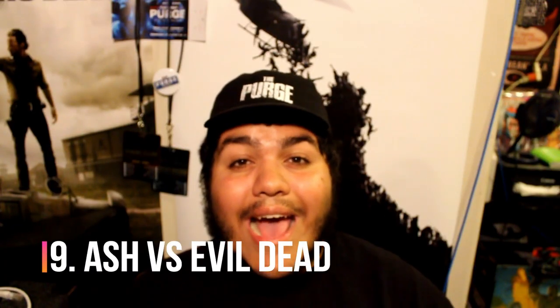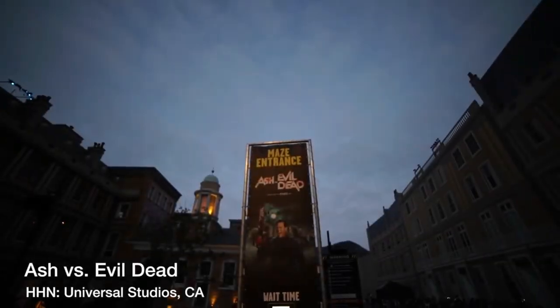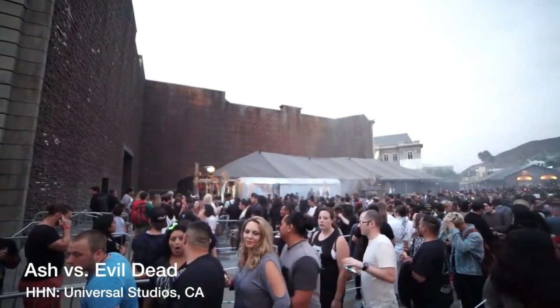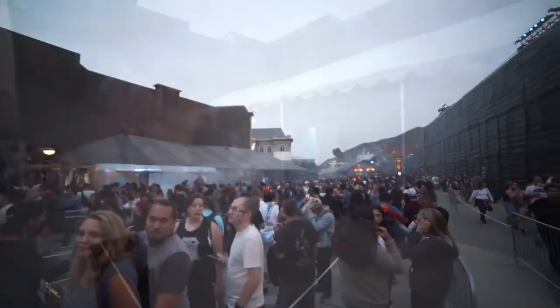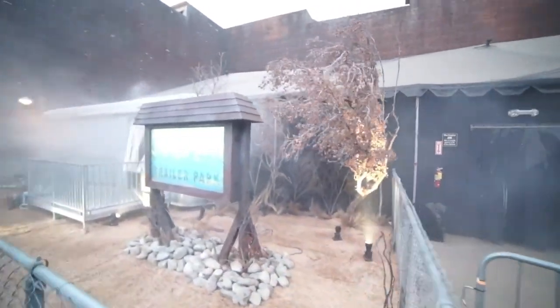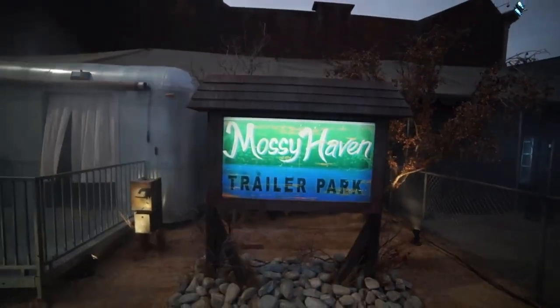Number 9 goes to Ash versus Evil Dead, which was represented at the event in 2017. That was really cool because you got to see his trailer and the trailer park that he lived in. The thing that hurt it for me was they didn't put the Delta out front. Nonetheless, the facade was phenomenal — once you went inside you saw the iconic scene where he shoots the old lady with the shotgun.